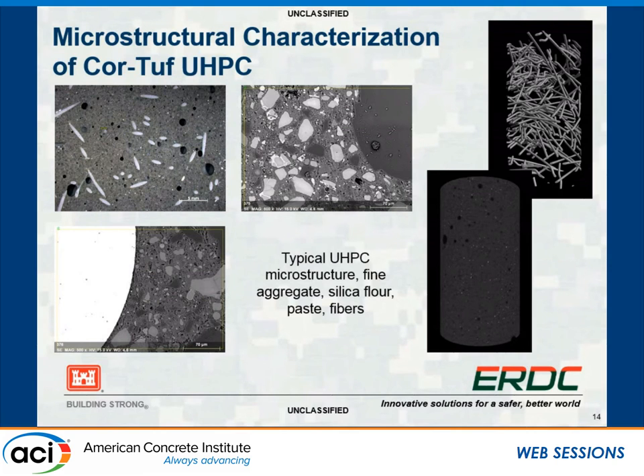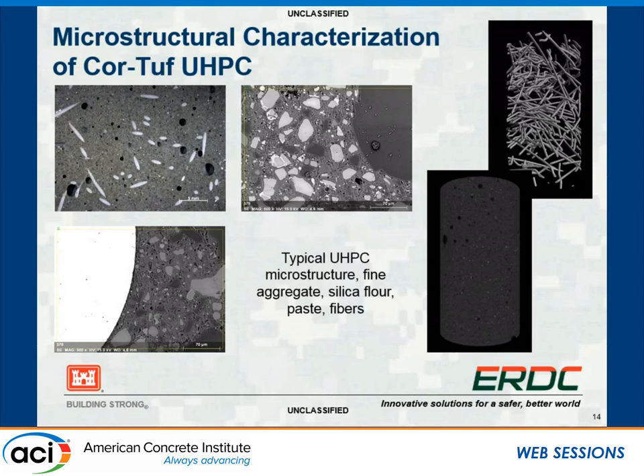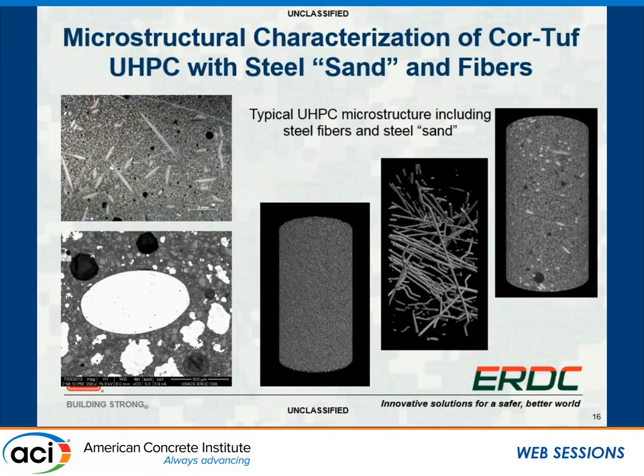The microstructural characterization of CORTUF with steel sand shows a very different SEM image—you can see all the steel present, which gives a strong response as x-rays scan through. The scan takes the better part of a day and produces a lot of data. The steel sand is clearly highlighted by the x-rays, with some voids also visible. When we combine CORTUF UHPC with both steel sand and steel fibers, you get a very complex microstructure—showing the steel sand separately, then the fibers with the matrix removed, and then the full combination scan.